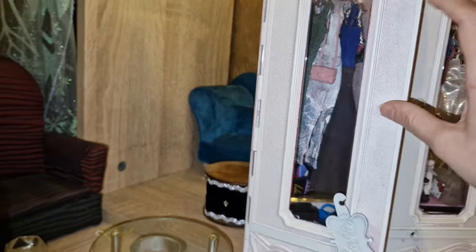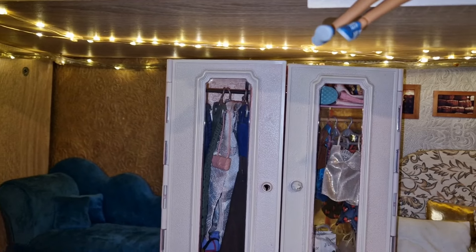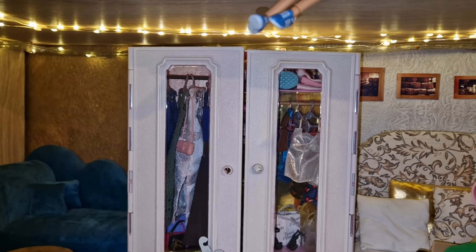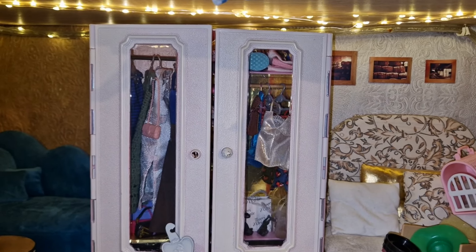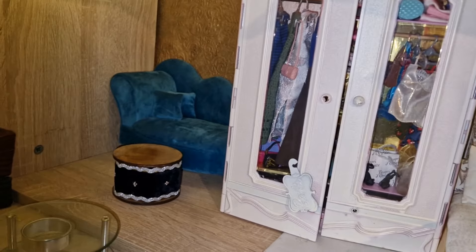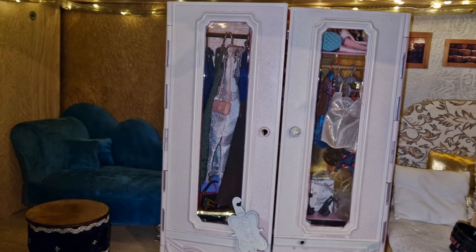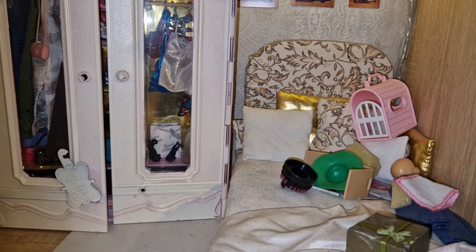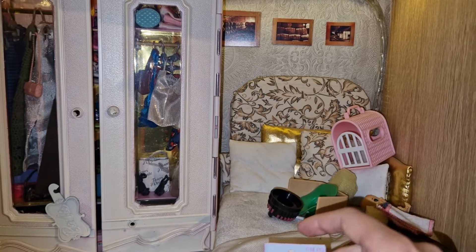We have some dresses, some little thingies, and also a little vanity with stuff. These things aren't usually visible so I wanted to use this video to show them off. I'm thinking to position the wardrobe differently because usually I try to separate the space into a bedroom and a kitchen area, but I don't have time to film my doll stories anymore. So it's better to utilize the space to fit the most dolls.